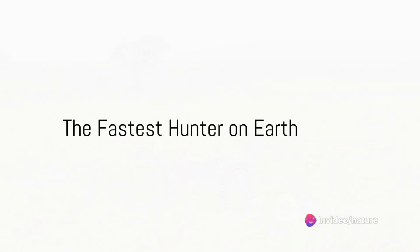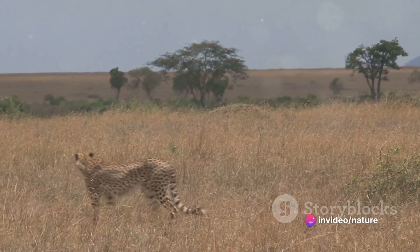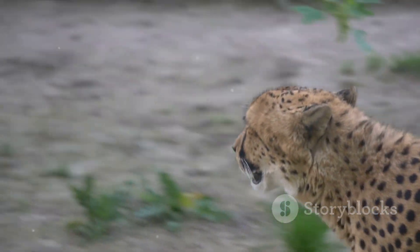Have you ever wondered how the fastest animal on land hunts its prey? Let's delve into the intriguing world of the cheetah, the speed champion of the wild, capable of reaching breathtaking speeds of up to 75 miles per hour.